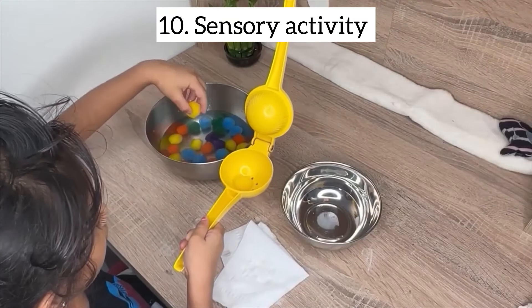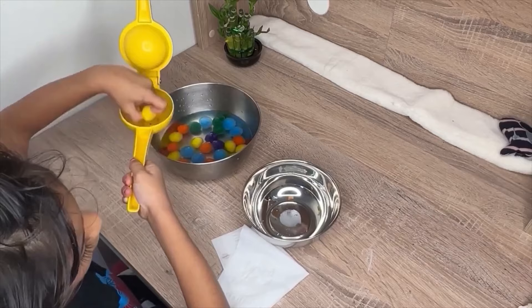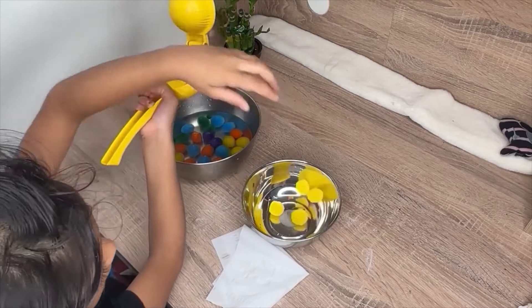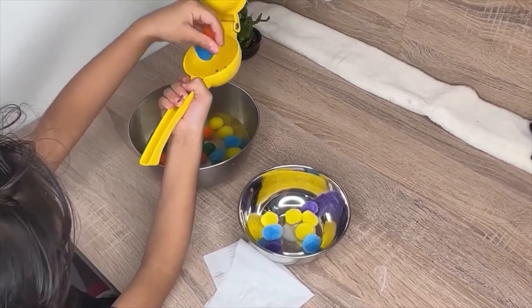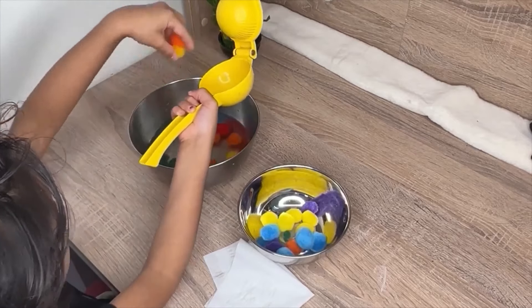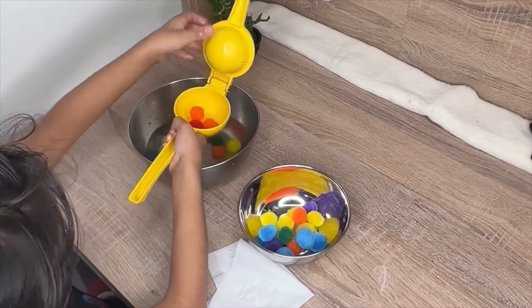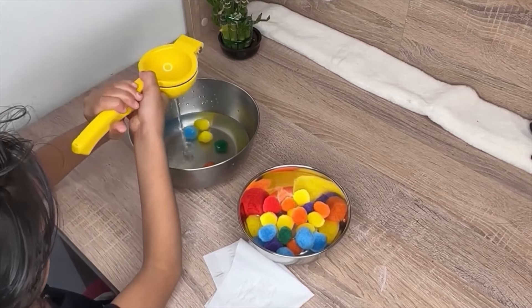Dipping pom-poms in water provides tactile sensory input, stimulating the sense of touch and enhancing sensory processing skills. Removing wet pom-poms from one cup and transferring them to another strengthens fine motor skills. Coordinating hand movements with visual cues to transfer the pom-poms improves hand-eye coordination. Focusing on transferring the wet pom-poms requires concentration and attention to detail, helping children develop focus. Observing the effects of water on pom-poms and understanding how they behave when wet fosters a basic understanding of cause and effect. Experimenting with wet pom-poms encourages creativity and exploration as children discover how texture and weight change when soaked in water. Engaging in sensory activities can have a calming effect on children, helping them regulate their emotions and reduce stress or anxiety.